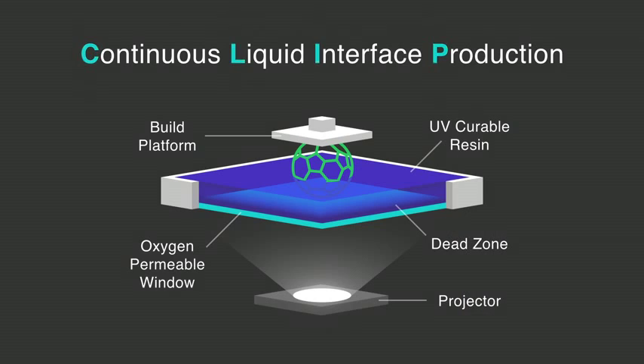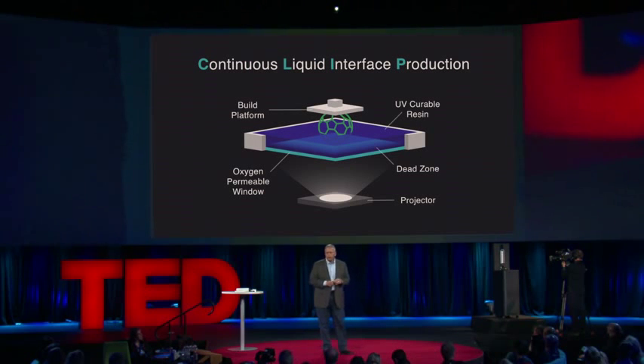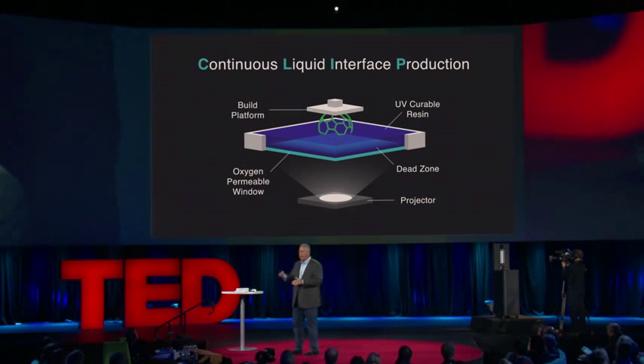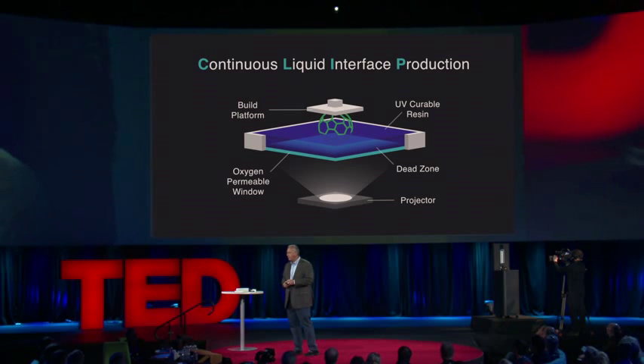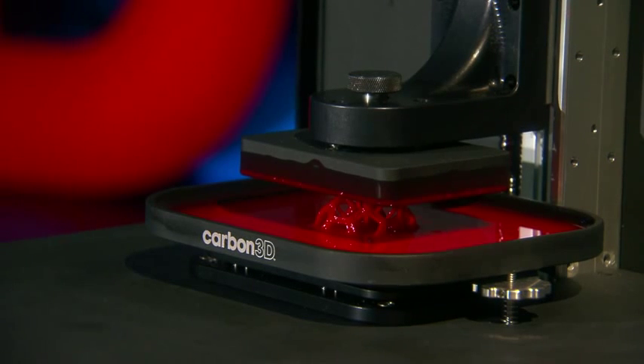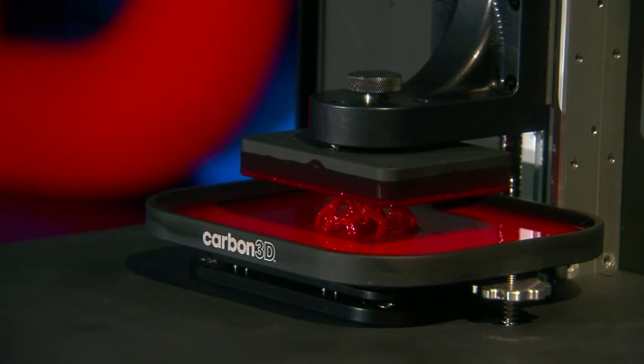We refer to this as CLIP. It has three functional components. One, it has a reservoir that holds the puddle, just like the T-1000. At the bottom of the reservoir is a special window — I'll come back to that. In addition, it has a stage that will lower into the puddle and pull the object out of the liquid. The third component is a digital light projection system underneath the reservoir, illuminating with light in the ultraviolet region. The key is that this window in the bottom of the reservoir is a composite — a very special window. It's not only transparent to light, but it's permeable to oxygen. It's got characteristics like a contact lens.